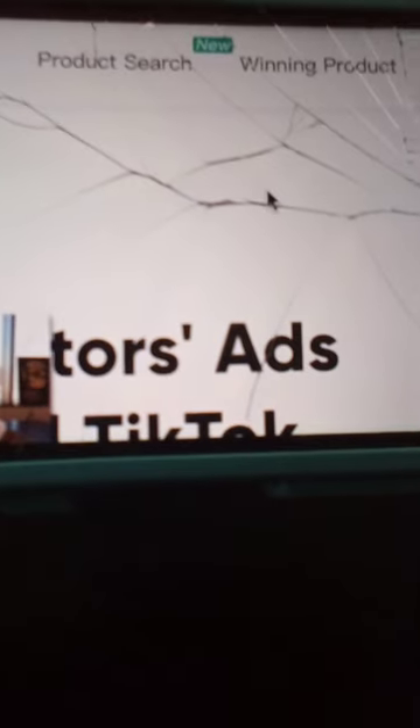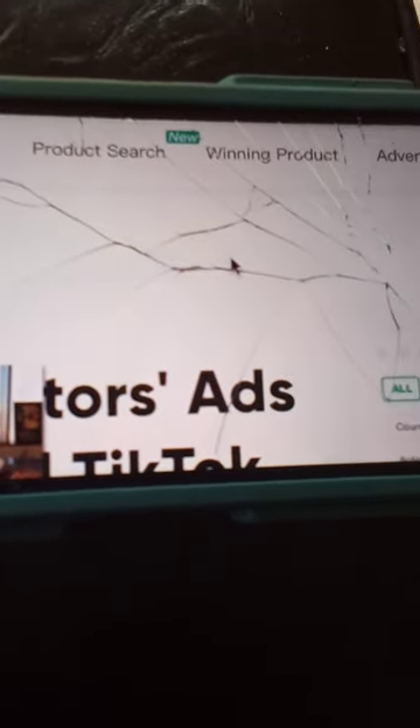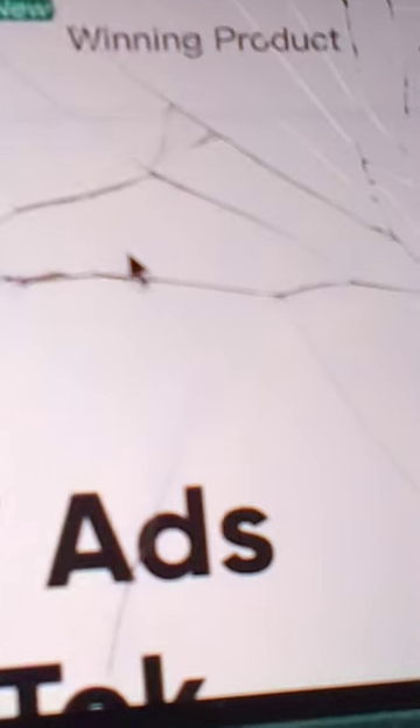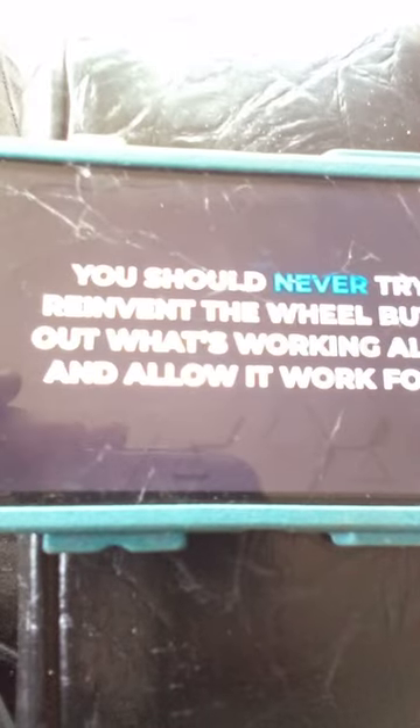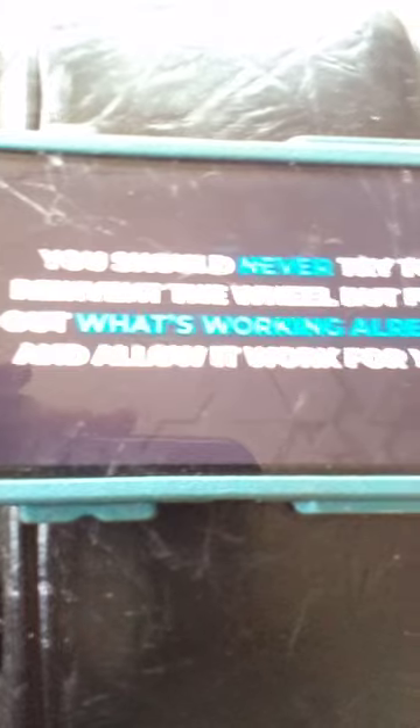And we haven't even got to my favorite part yet. They also have a section called Winning Products, which is going to show you everything the product research section shows you, but specifically for products that are working on the app right now. The second you click on it, you can see they're going to show you thousands of products you can be selling right now — and hint, you may even be seeing some of my ads. This is the section I highly suggest you use because, like I always say, you should never try to reinvent the wheel. Just find out what's working already for someone else and allow it to work for you too.